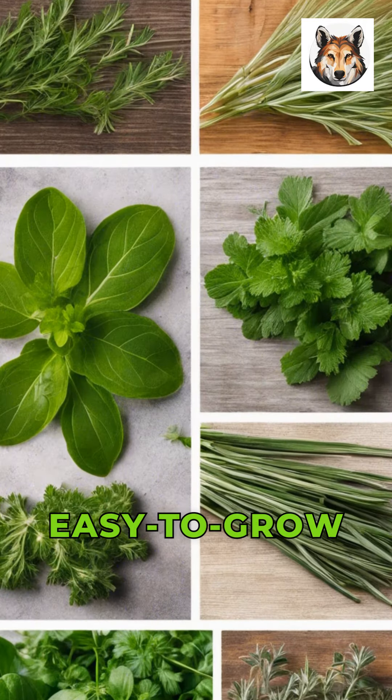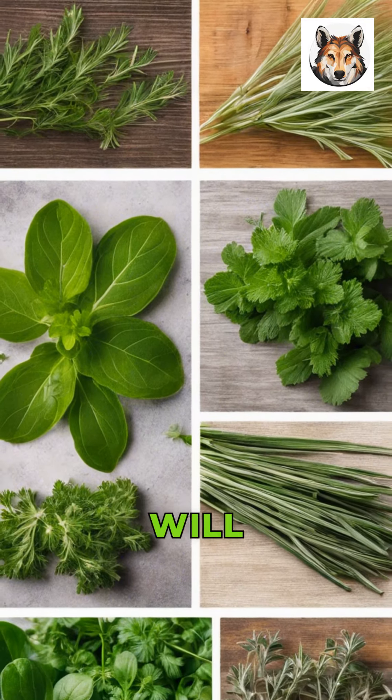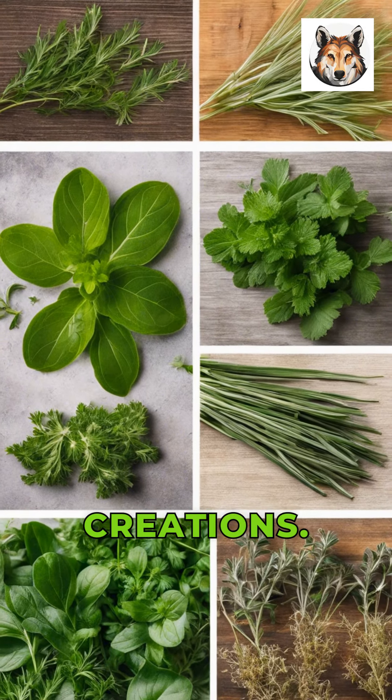In conclusion, these five easy-to-grow herbs are perfect for beginners and will add a burst of flavor, aroma, and freshness to your culinary creations.